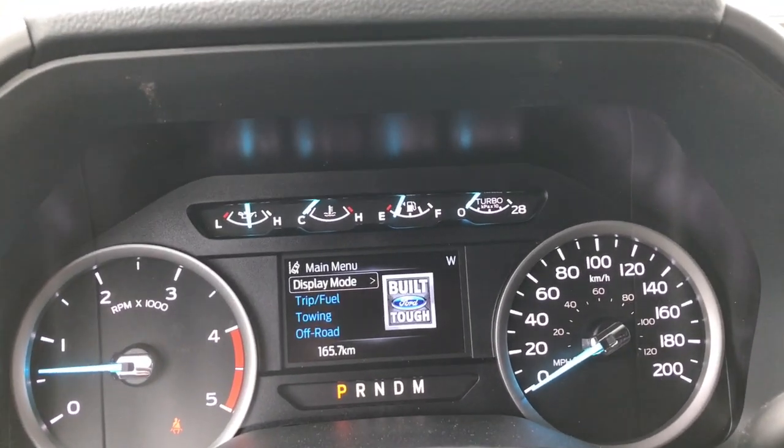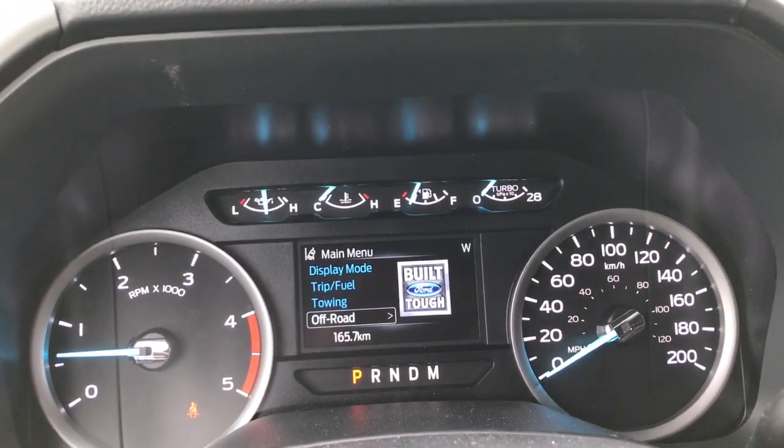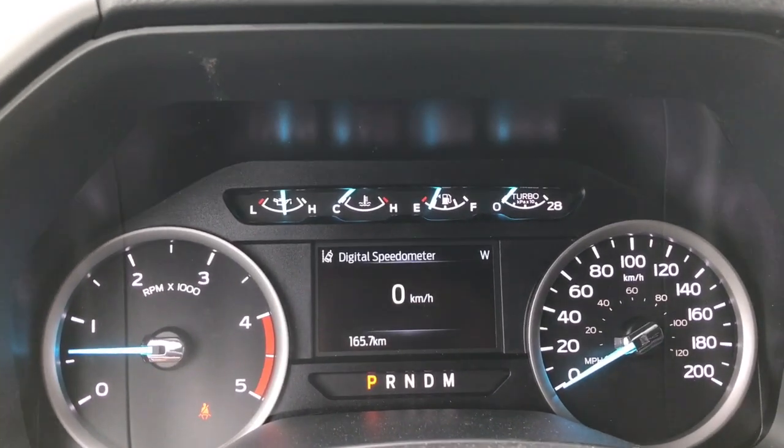You can cycle between overall menus that include display mode, trip fuel, towing, off-road, and settings. Each has its own sub-menu for you to explore.